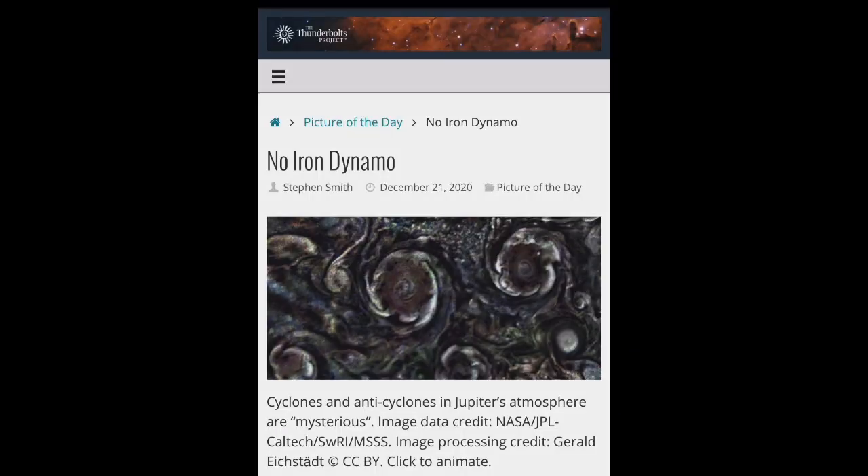This is Electric Universe Eyes, and today I wanted to narrate Thunderbolt's Picture of the Day, written by Stephen Smith, posted on December 21st, 2020, called No Iron Dynamo.